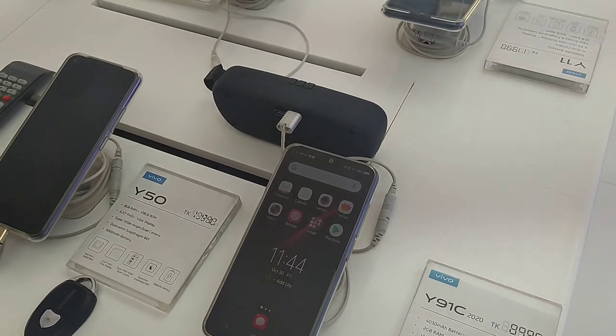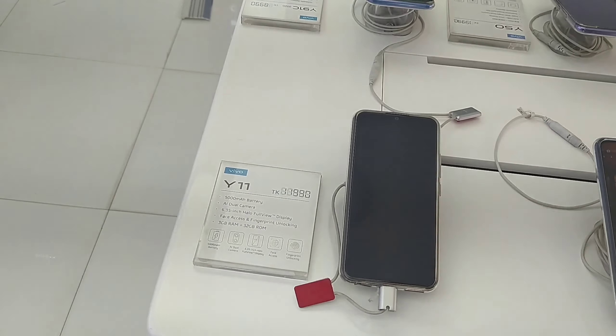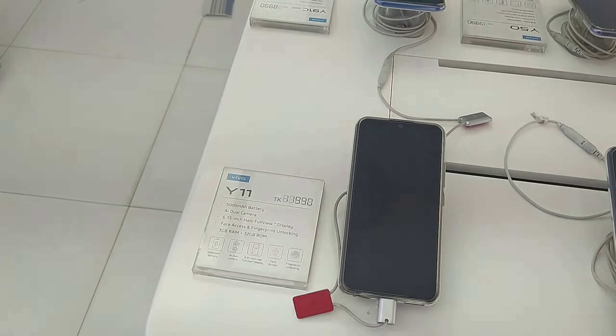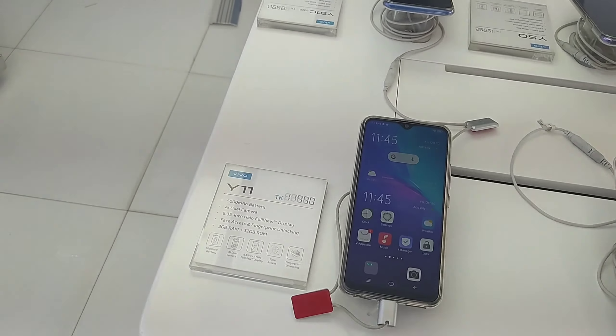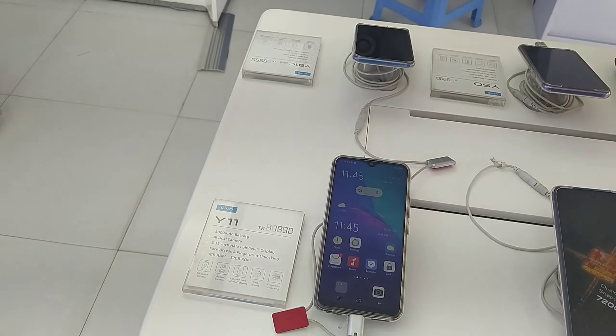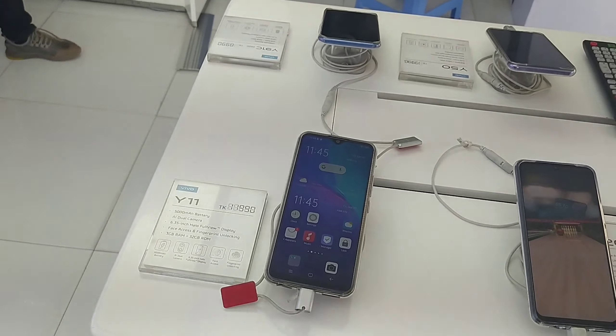The Y11 is priced at $9,900 or 19,000. This is the one that has a big battery and has a dual camera. This is the 8MP big camera. This is the battery with 3GB.